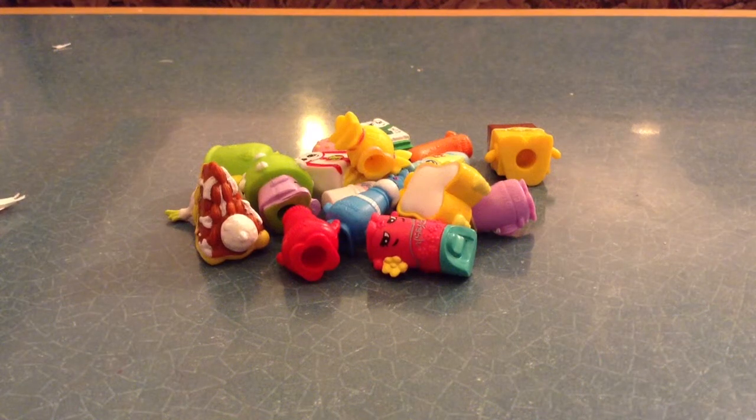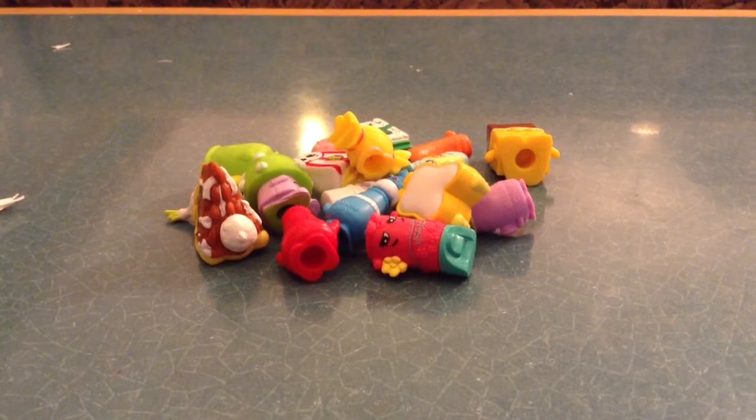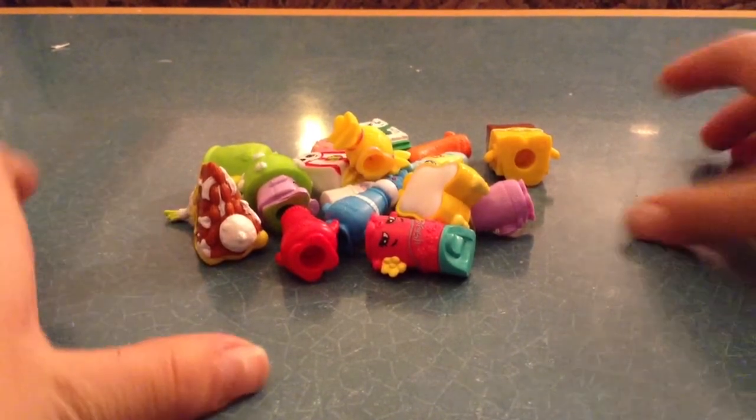Hi guys, it's Lily. Today I'm going to show you some of my season 2 shotguns and season 1. I'm going to show you the season 1 first.